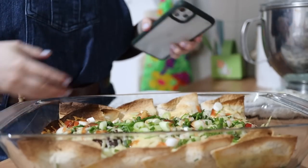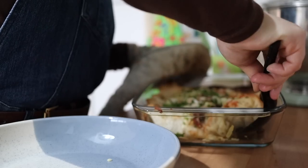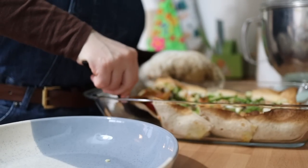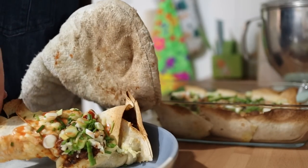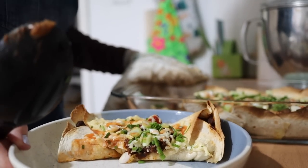And there you go — really thick, gorgeous, gooey, cheesy, stringy with some crunch in there, served with sour cream and guacamole on the side which totally makes it. It's just one of my favourite dinners and definitely a weekday showstopper in my opinion.